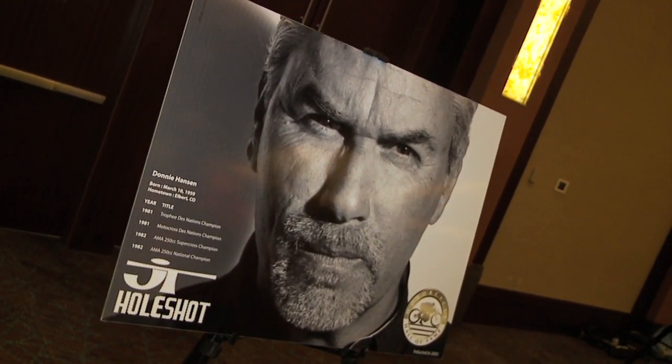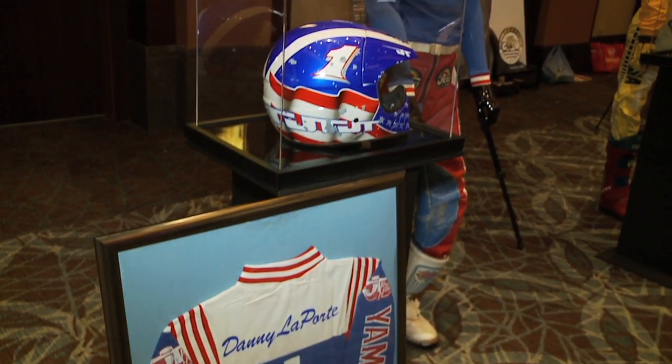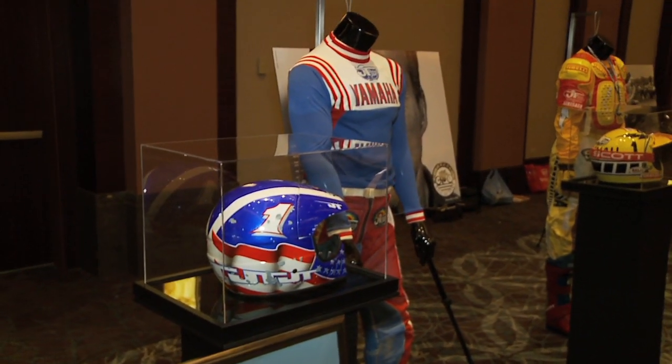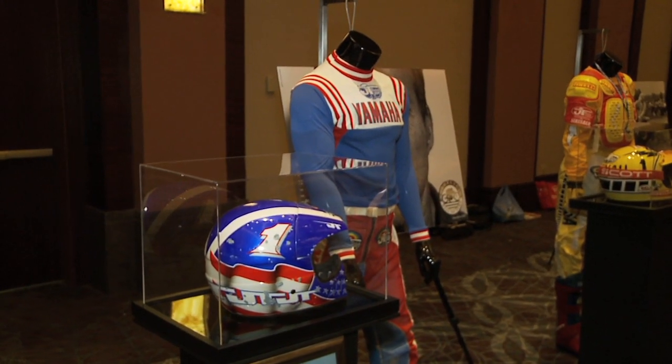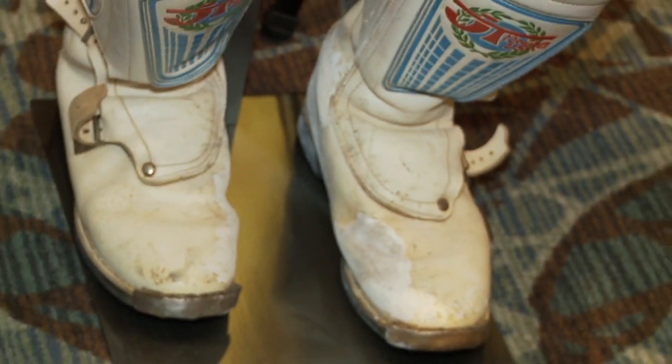On display here at the end we have Donny Hanson, 1982 champion — his record is up there: 250 Supercross, 250 National champion, Team Honda. Next we have Danny Laporte's number one jersey from 1983, when Danny won the world championship, along with one of his JT helmets that was painted by David Bailey at JT.